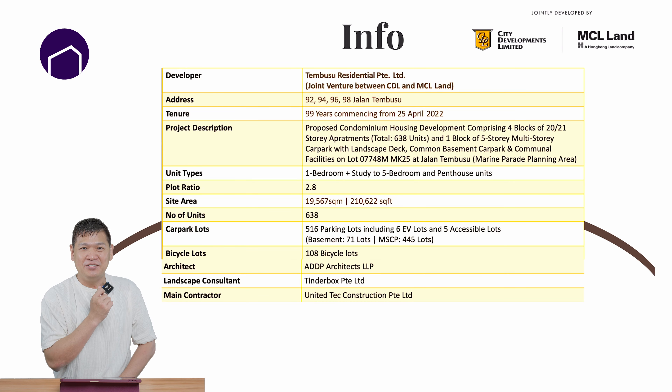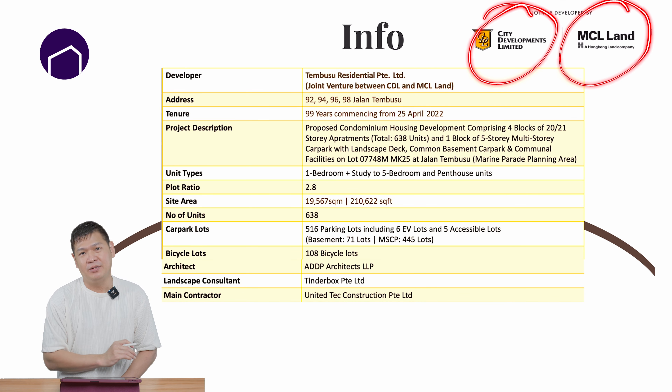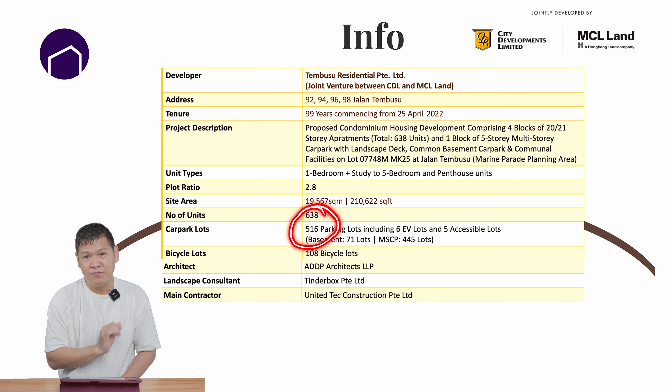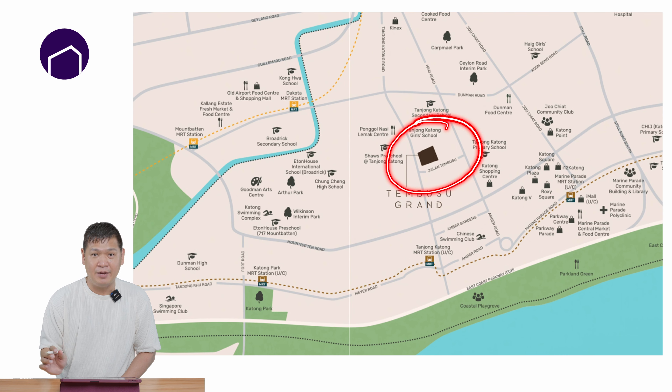We are back at the studio, and I'm here to do an honest review of Tembusu Grand. First, let's talk about the developer, location, and facilities. It is jointly developed by CDL and MCL — these are the two big names in Singapore that you won't miss. Total units: 638. But bear in mind, the parking is only 516 lots, so the moment you collect your key, please go and register your vehicle. This is at the heart of Katong, where there are plenty of amenities and plenty of eateries.